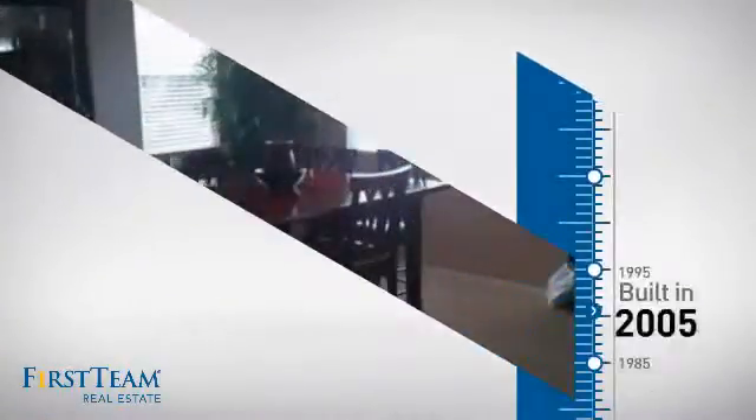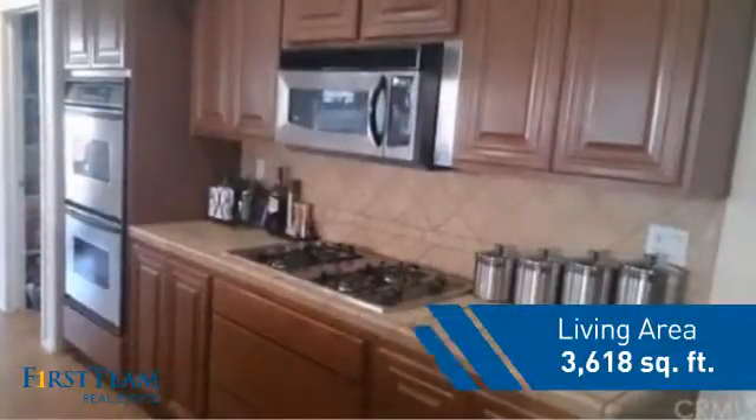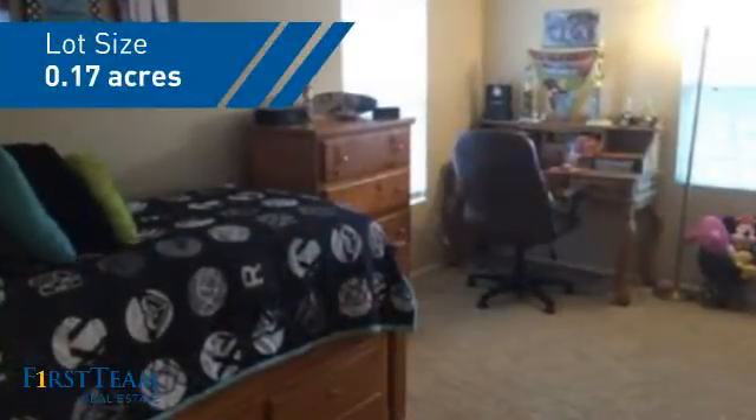This property was built in 2005 and features over 3,600 square feet of space, giving you a spacious layout to play host or kick back and relax after a long day.